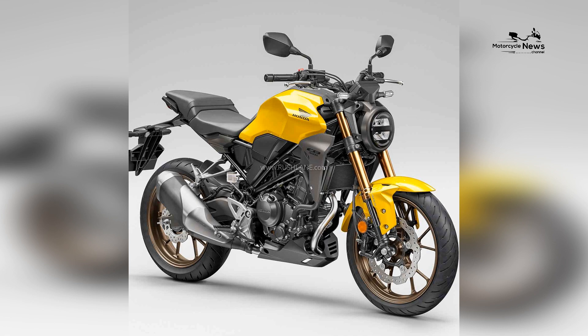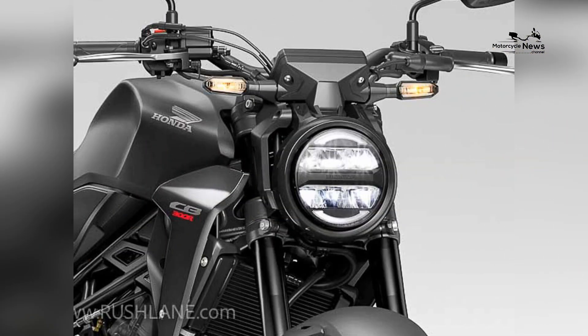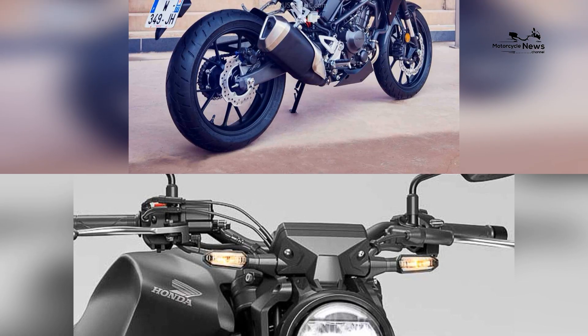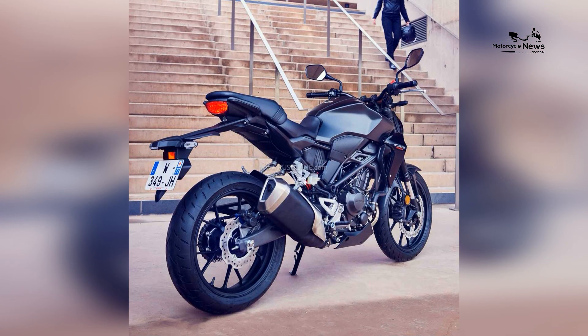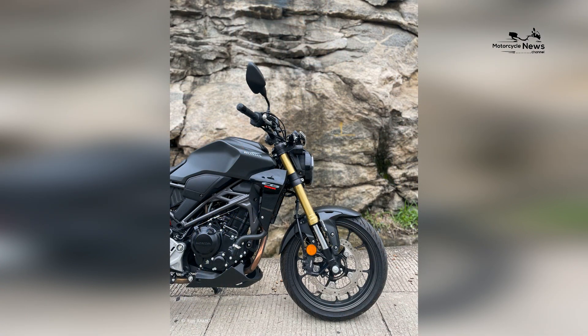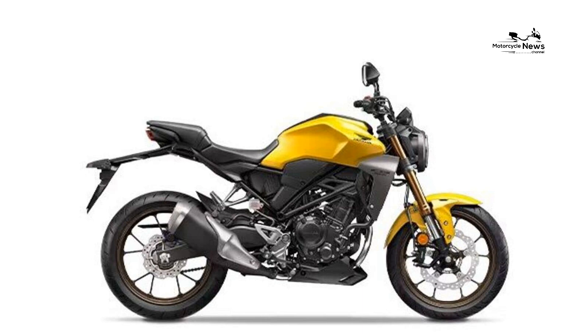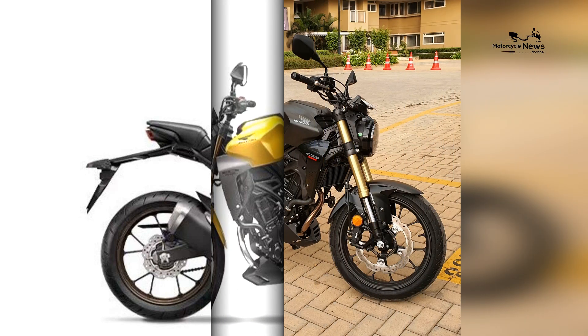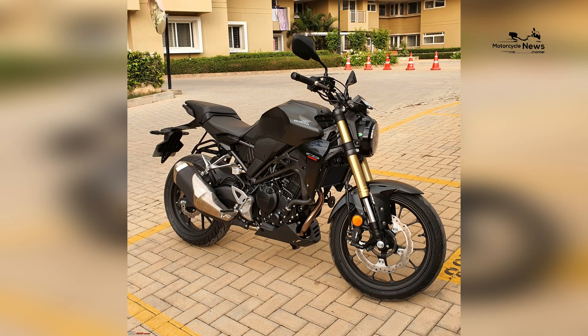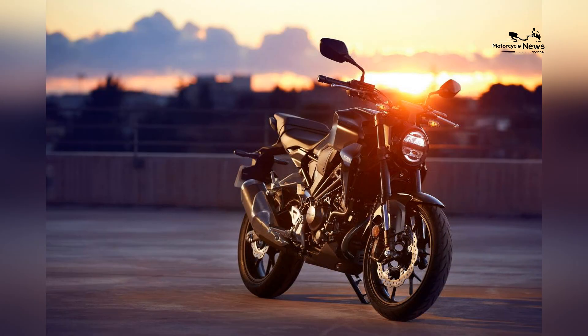Balanced performance and accessible power: At the heart of the Honda CB300R lies a capable 286cc single-cylinder engine. This engine strikes a harmonious balance between power and approachability, offering enough performance to provide excitement while ensuring a gentle learning curve for beginners.